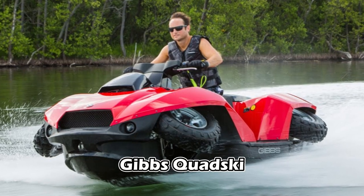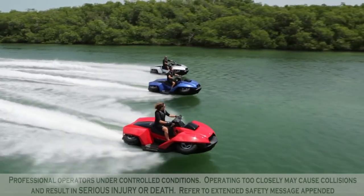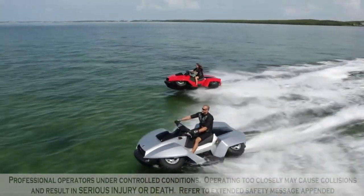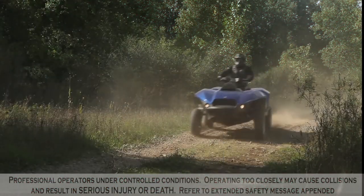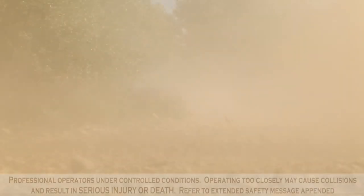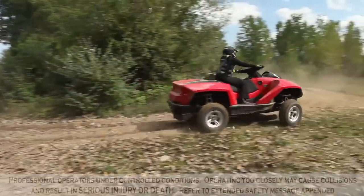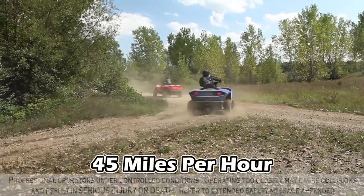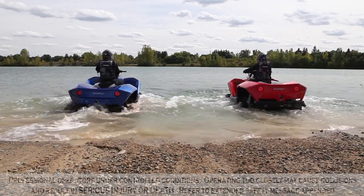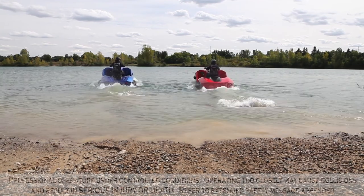Gibbs Quad Ski. The Gibbs Quad Ski is a potent fusion of an all-terrain vehicle and a jet ski's finest attributes, offering versatility and seamless adaptability. This powerful machine boasts a quick transformation between its two forms at the mere push of a button. Equipped with a BMW Motorrad K1300 engine, the Quad Ski can achieve impressive speeds up to 45 mph on both land and water. Manufactured from lightweight materials, it features a composite hull, wide track, and a low center of gravity, all contributing to its remarkable stability.